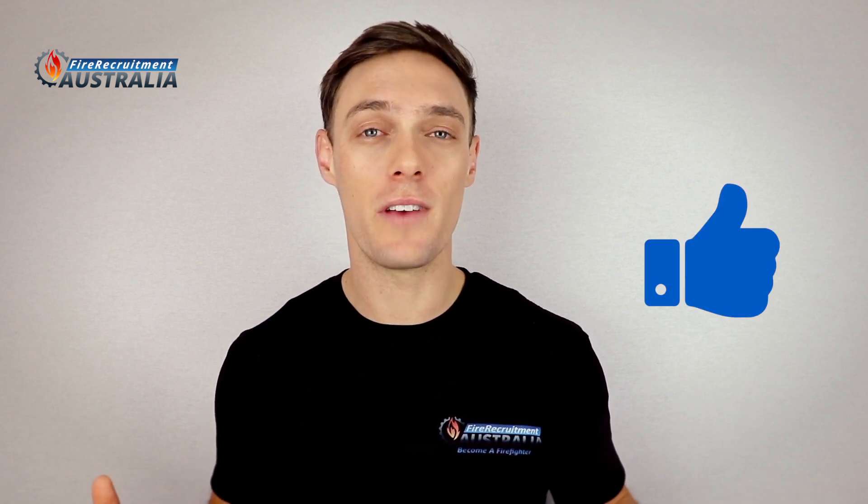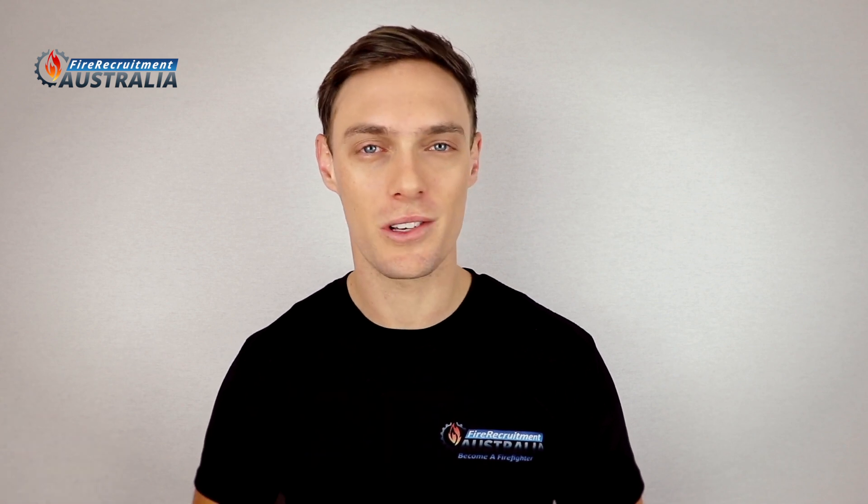Hopefully this has prompted you to do something if you haven't already and get that preparation done so that you can get a crack at the next component of the testing. I hope you found this helpful, and even if it's just one person that's found it helpful, then I'll be stoked. Thanks for tuning in. I'm Brent and this is FireRecruitmentAustralia.com. See you next time.